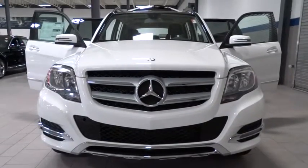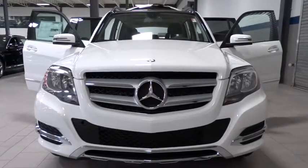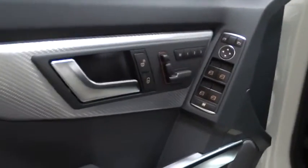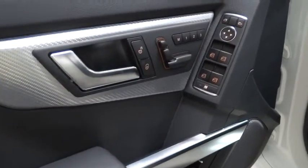The 2014 GLK Class. Based on the C-Class, the GLK joins the small upscale SUV class. Its smooth 268 horsepower 3.5 liter V6 delivers quick acceleration and is priced below $50,000.